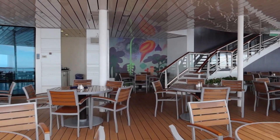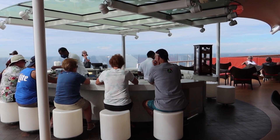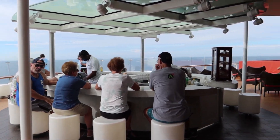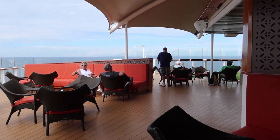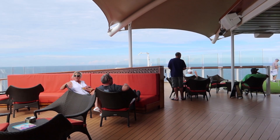Now I've just popped up on deck 15 and this is the Sunset Bar. It is beautiful — a gorgeous view. Also this is one of the allowed smoking areas.